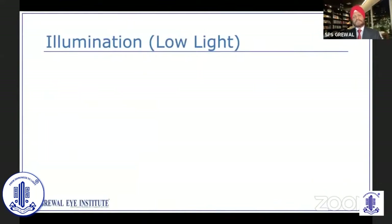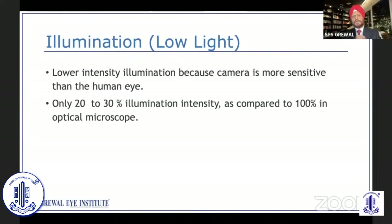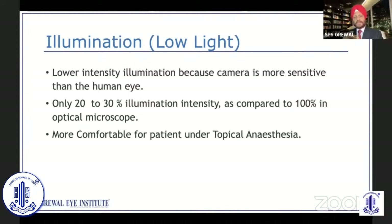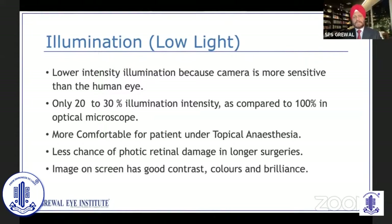One of the big advantages is that you can operate at low illumination. This is possible because the sensitivity of the cameras used is much more than that of a human eye. Only 20 to 30 percent of the illumination intensity compared to 100 percent in an optical microscope needs to be used. It makes it more comfortable for the patient, especially under topical anesthesia, and there are fewer chances of phototoxic damage in surgeries with longer duration. The image on the screen has excellent contrast, excellent color, and beautiful brilliance.